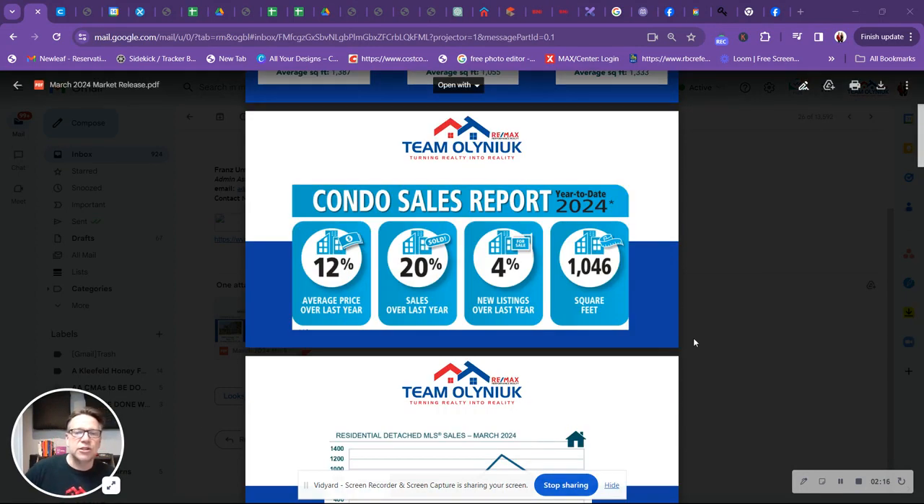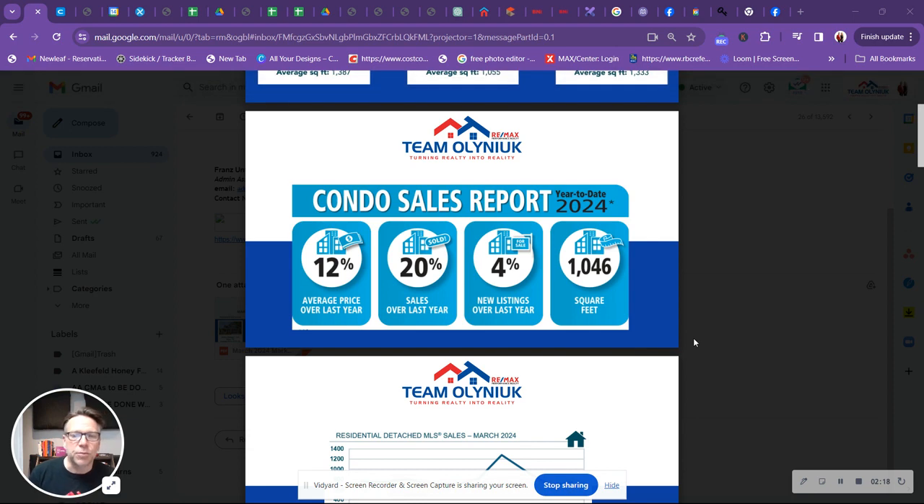Let's take a peek at the condo sales numbers. Average price over last year is up 12%. Sales over last year are up 20%. New listings over last year are up 4%. And the average square footage is sitting at 1,046.